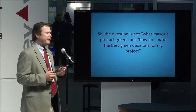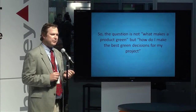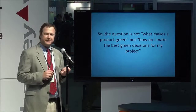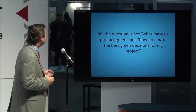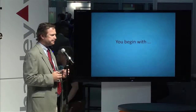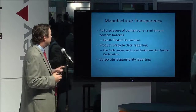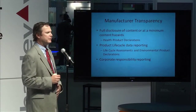So really what we find is you're asking yourself not what makes a product green, but how do I make the best decisions to make my project green. And it all begins with one thing: manufacturer transparency. It's very important for you to base your decisions on knowing what is in a product, and the only way to know is for the manufacturer to tell you.